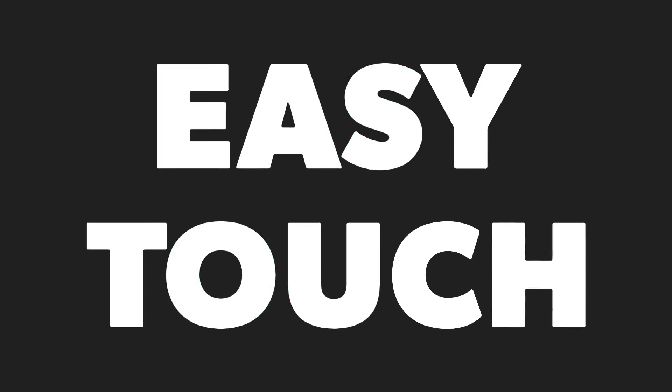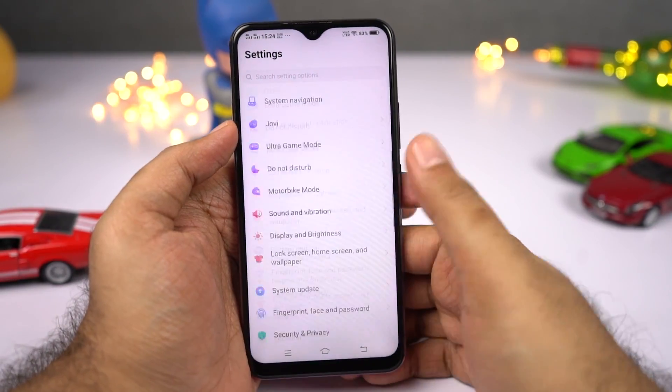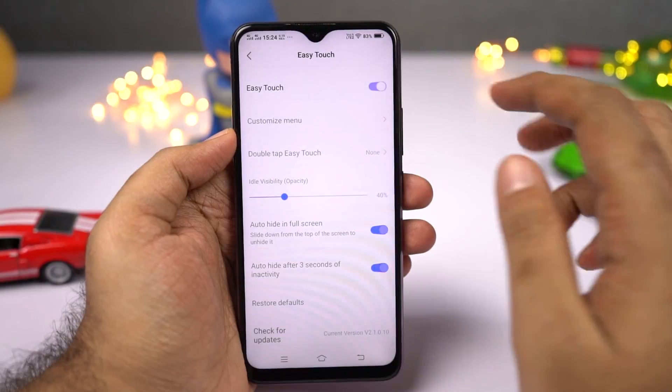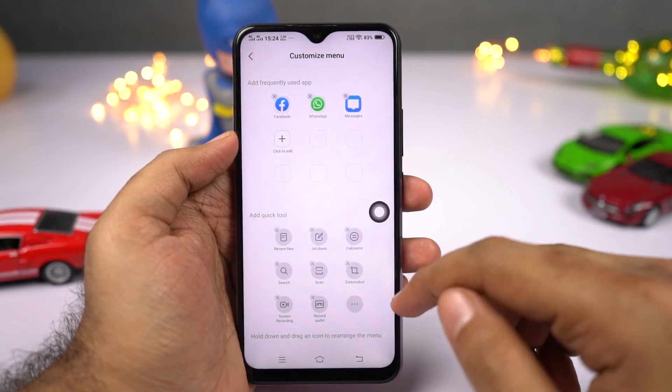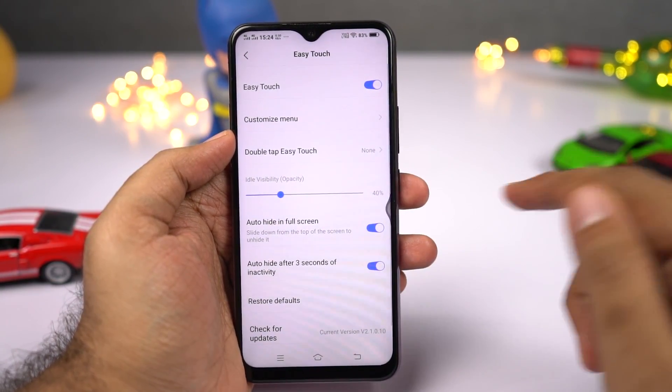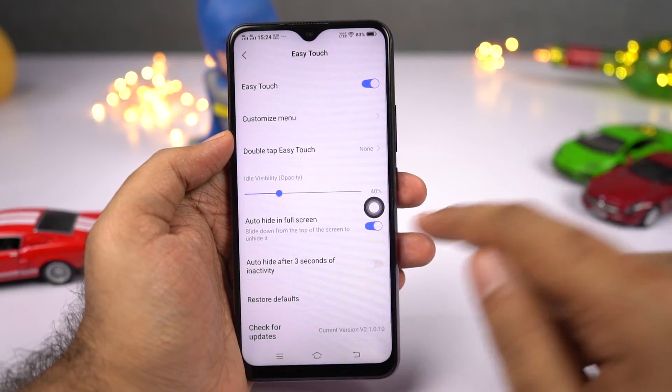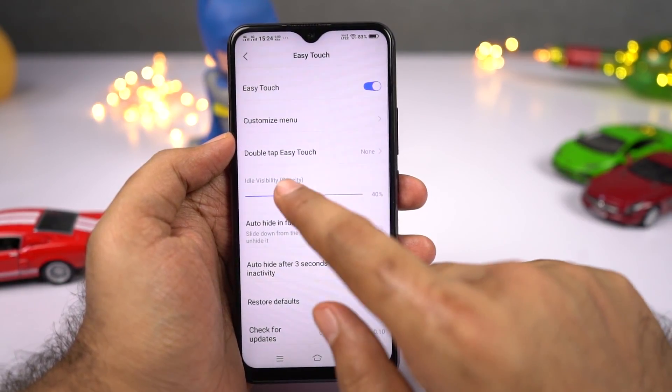Next, we have easy touch — a floating bubble just like on the iPhone but with additional options. You can single tap it for additional options, and choose a custom action for double tap, like going back, going to the home screen, pulling down the notification bar, or taking a screenshot.